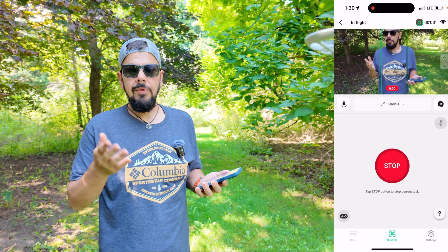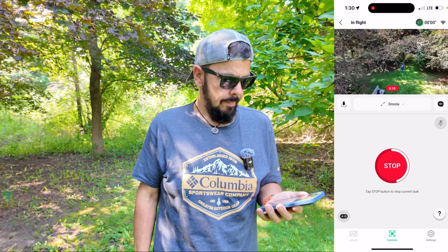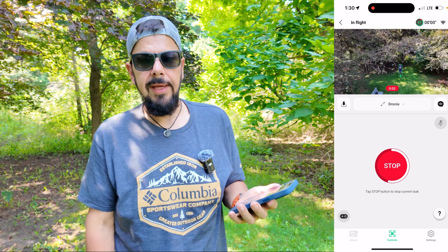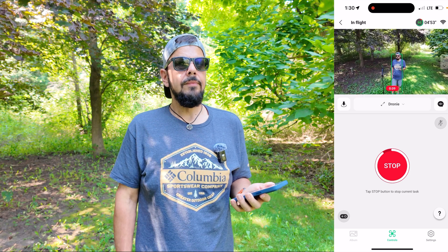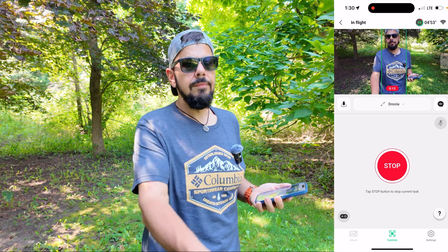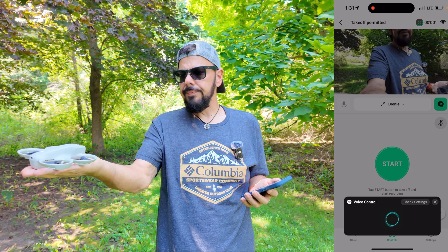I can say something as simple as 'droning.' You can see the drone has now launched and it's going to go ahead and do the droning maneuver. When it's done it's going to come right back to me, and then all I have to do is put my hand out and it will go ahead and land — here it comes now.